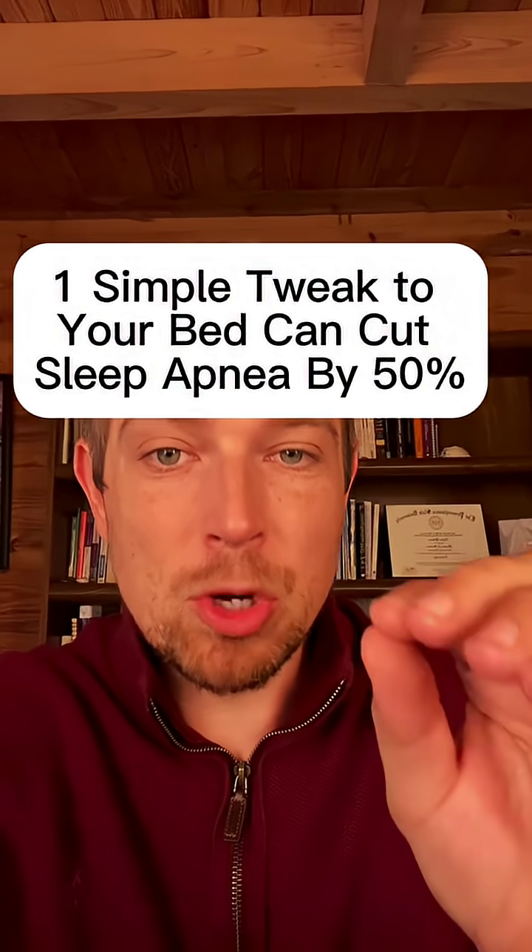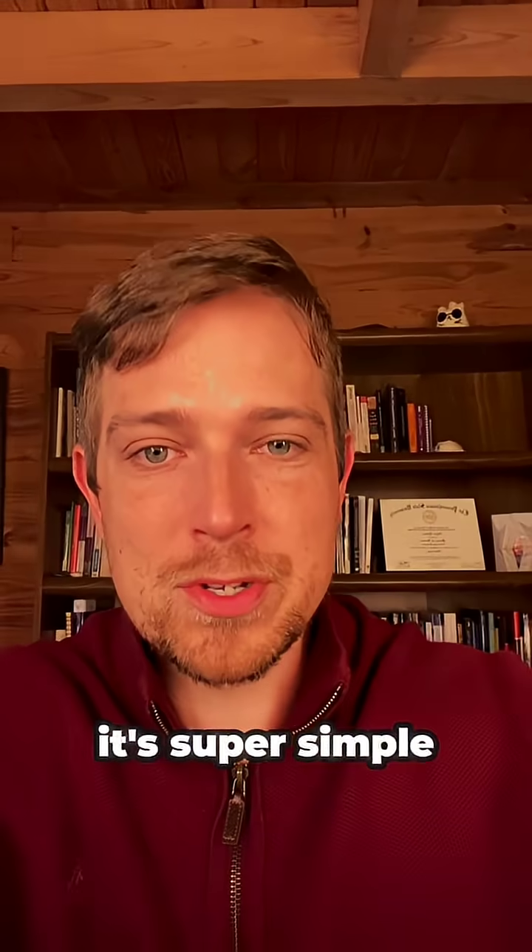This one simple trick for your bed can lower sleep apnea by 50%. Backed by research — and no, it's not a pillow that you have to find a comfortable position in. It's super simple.